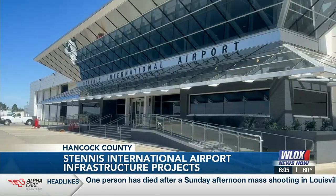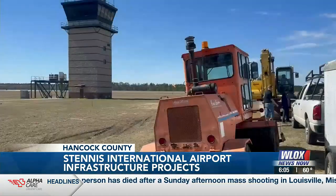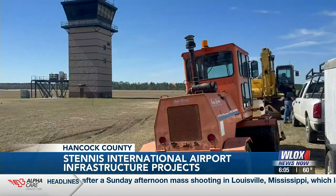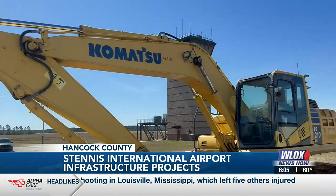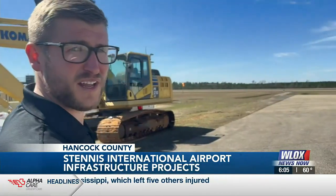So where is that money going? 1.2 million is going toward a new jet engine run-up pad that will set Stennis International apart from most general aviation airports in the nation. This pad will actually give Stennis International Airport the capability to test and certify attack, fighter, and trainer jet classes.